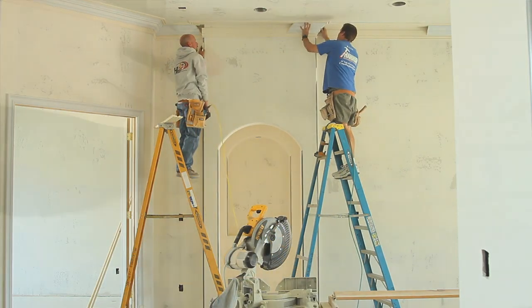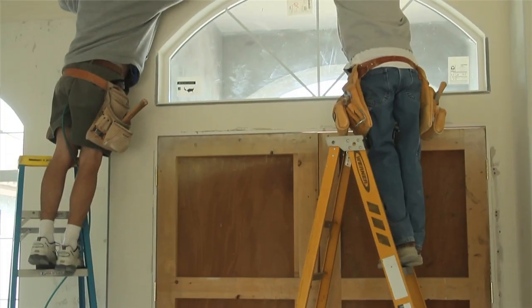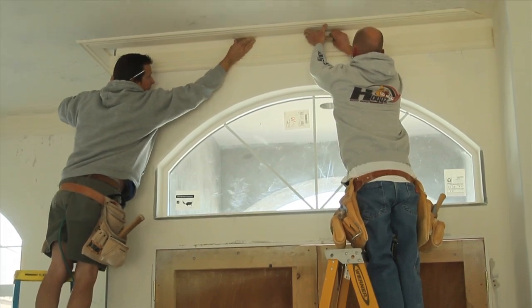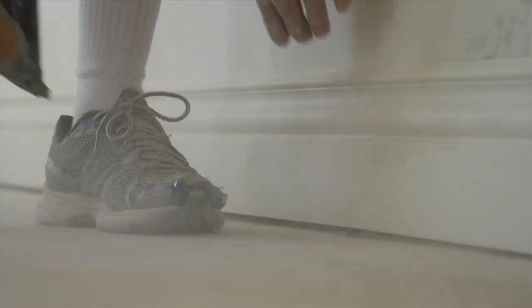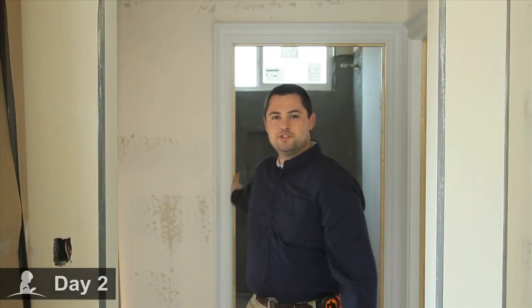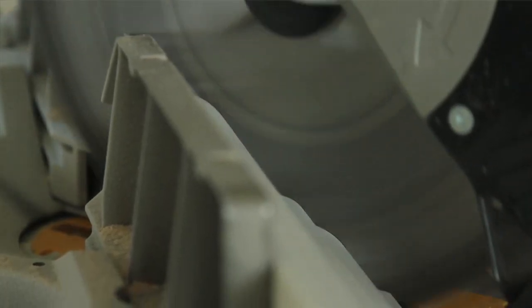Millwood Cabinet Company will be installing Uticore Flat Mouldings on all the doors, including three eight-foot entryways. As you can see, the Uticore door trim is going up on day two of the molding installation and Millwood Cabinet Company is hard at work doing an excellent job.